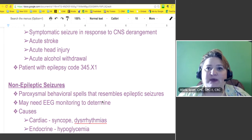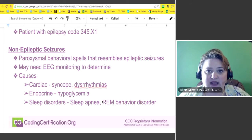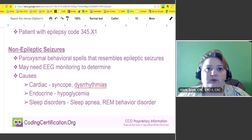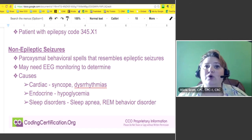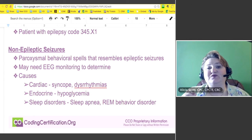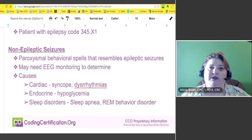So a patient with epilepsy — you're going to code 345.something.1. That's the code that the person at the beginning was asking about. Your person with epilepsy hasn't had a seizure for a long time, but then they have one — it would be a 345.something.1. Non-epileptic seizures do happen — paroxysmal behavioral spells that resemble epileptic seizures. The only way you may be able to find out is to do video monitoring of an EEG to determine whether it was actually an epileptic or a non-epileptic seizure.